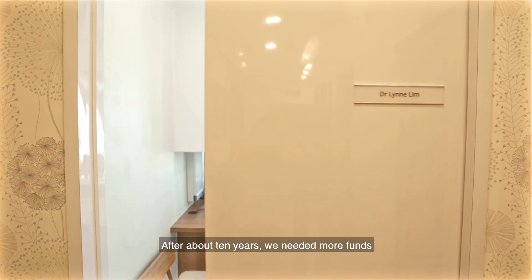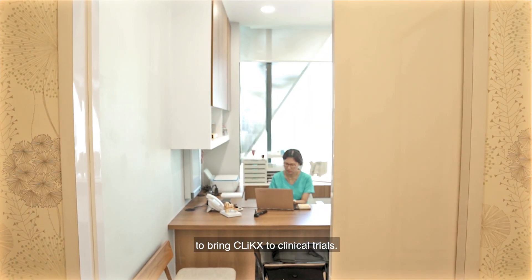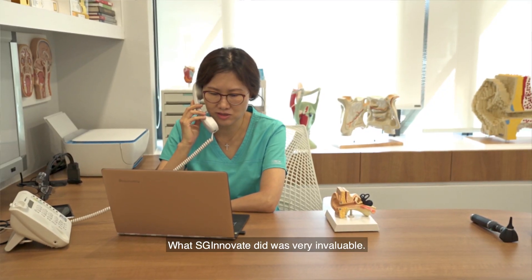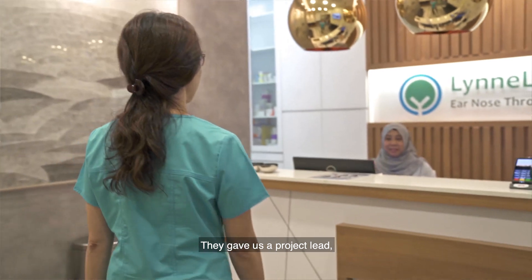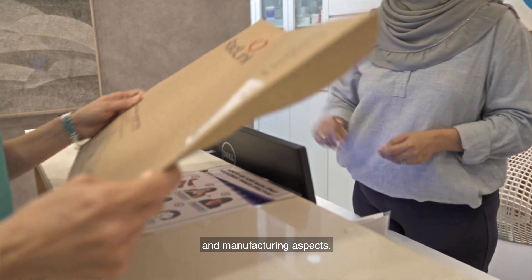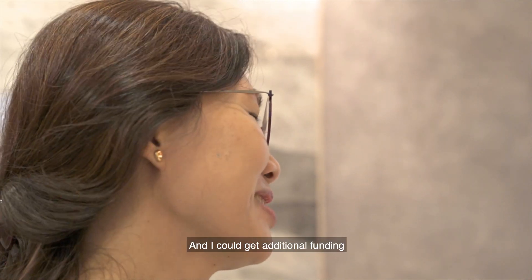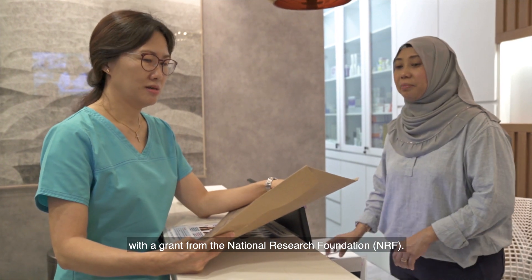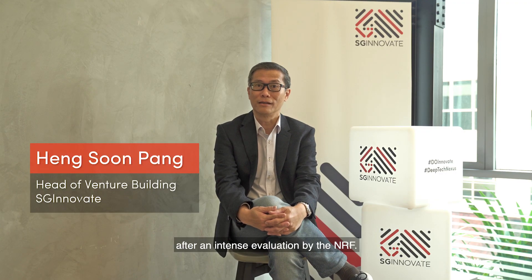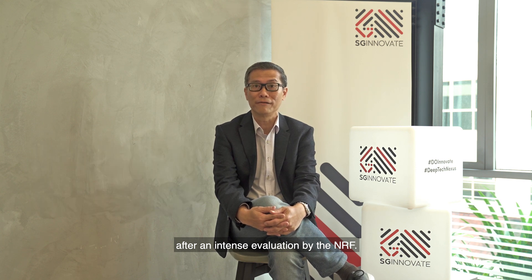After about 10 years, we needed more funds to bring CLIX to clinical trials. What SG Innovate did was really invaluable. They gave us a project lead, which really helped us with the regulatory, the commercialisation, and manufacturing aspects, and I could get additional funding with a grant from the National Research Foundation. We all felt great when the project got funded after an intense evaluation by the NRF.